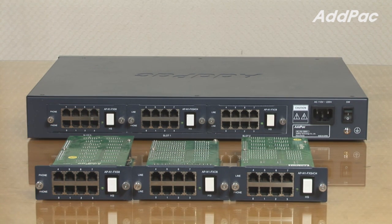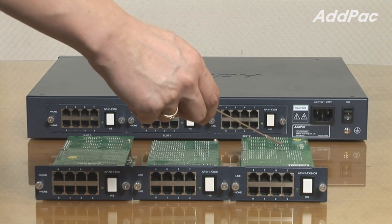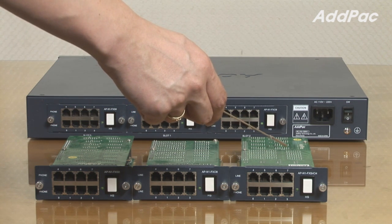At the back of the system, users may choose three different types of modules depending on their needs: 8-port FXS, 8-port FXO, and a combination of 4-port FXS and FXO module.